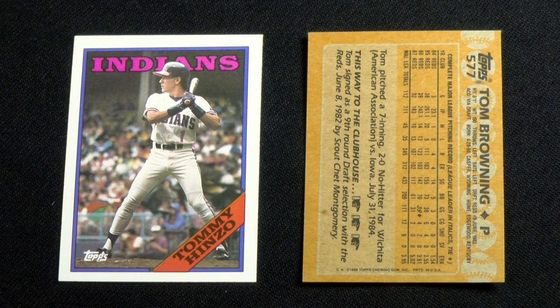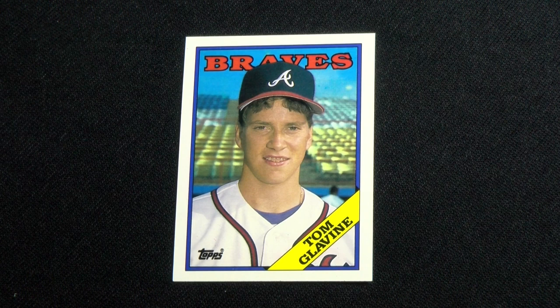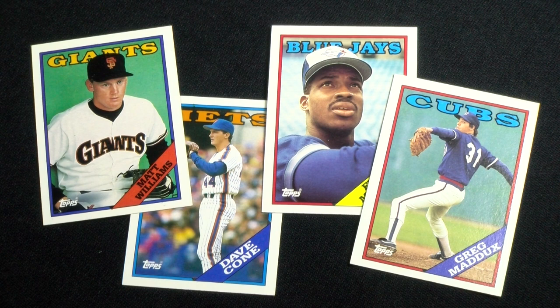The major rookie in this set is Tom Glavine, though the release also boasts first Topps cards of Matt Williams, David Cone, Fred McGriff, and Greg Maddux, all of whom were introduced in the 1987 traded set.